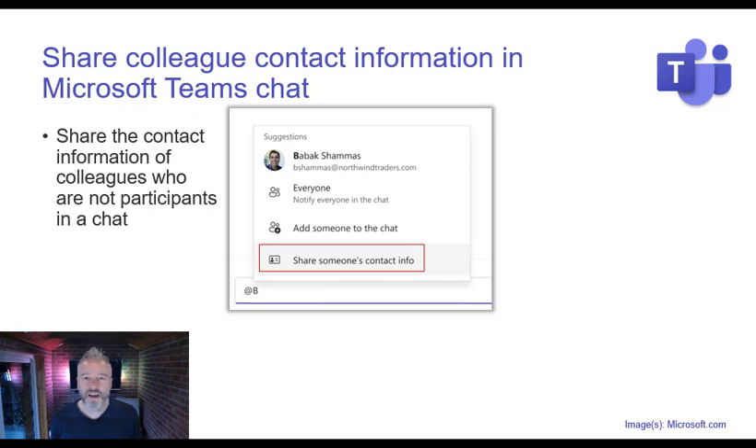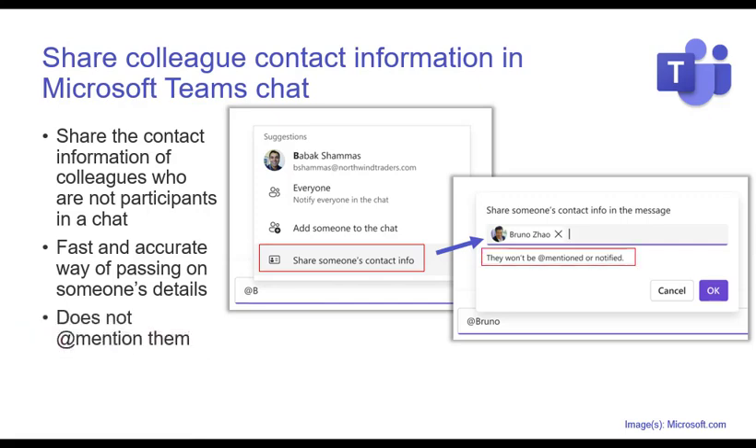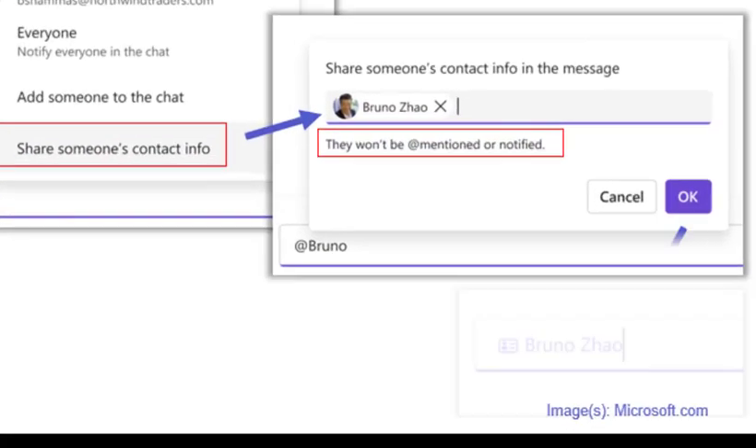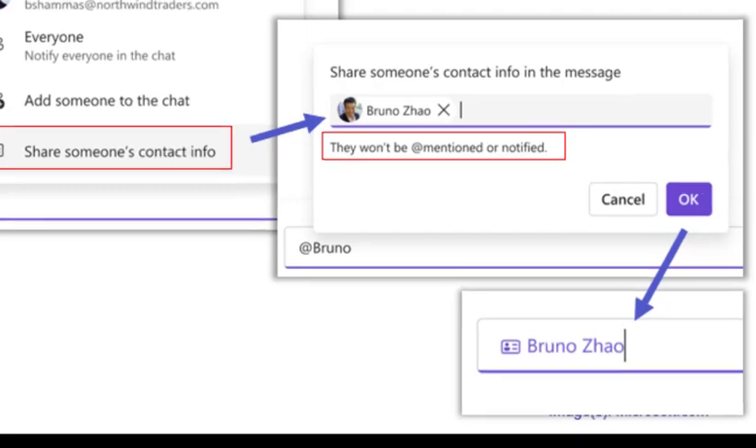The ability to share colleague contact information inside Teams chat is coming. If I'm having a chat with somebody and want to share Bob's details, I do the curly brace and get a new option to share someone's contact info. I can search for that person — Bruno has popped up in this example — and it confirms that the person won't be notified; I'm just sharing their contact card. The person's name pops up in the chat with a little icon showing it's a contact card. Due early to mid-February this year.